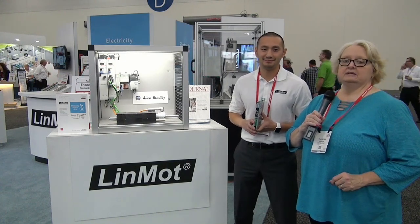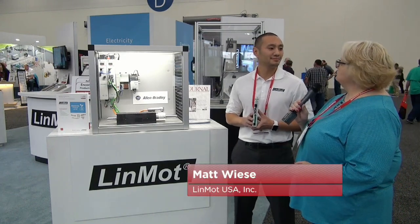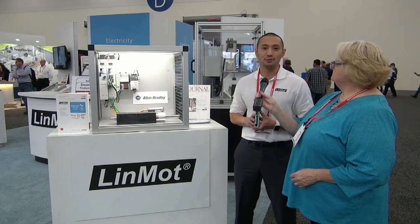One of those top companies is Linn-Mott and I'm here talking with Matt. So Matt, for people who don't know, what does Linn-Mott do? Thank you Teresa. So at Linn-Mott we make tubular linear motors, actuators and linear solutions for the motion control industry.